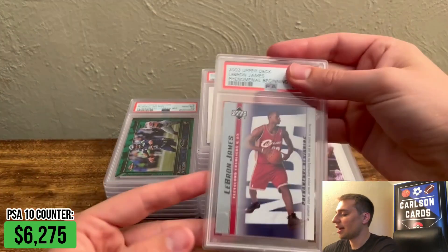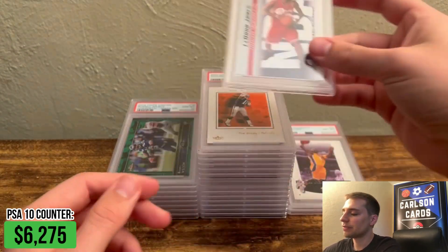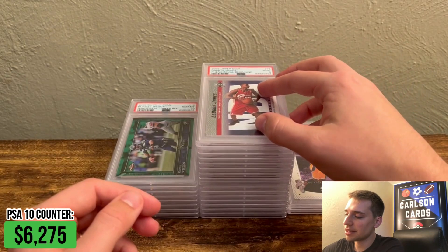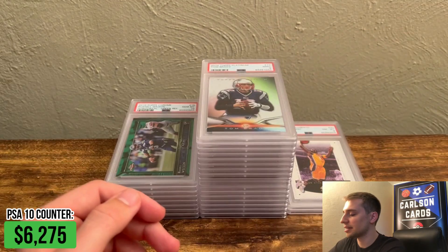If you buy the raw cards — like if I were to buy this online or at a show — typically these corners are pretty bad. But it's nice: you can buy the box unopened, get the cards, then grade them, which I think has been missing in the hobby for a while while PSA was shut down.